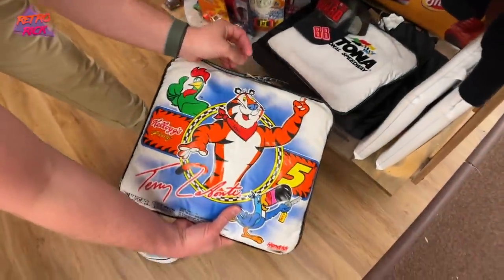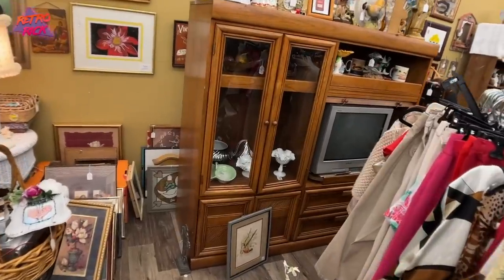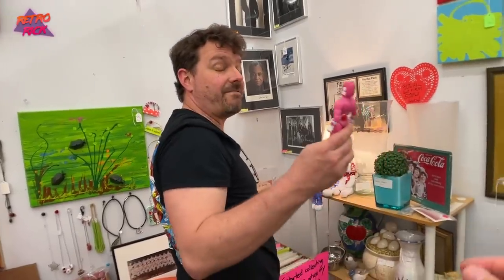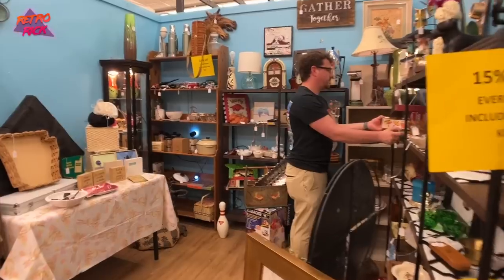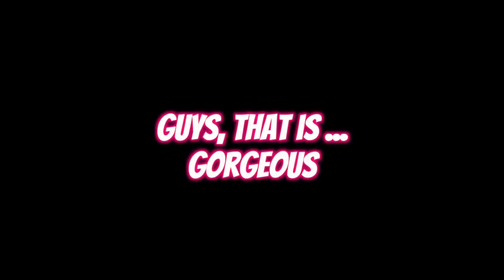It's Tony the Tiger, Blockbuster VHS sign. It's a Trinitron, guys. What happened to her? It feels weird, guys. That is gorgeous.